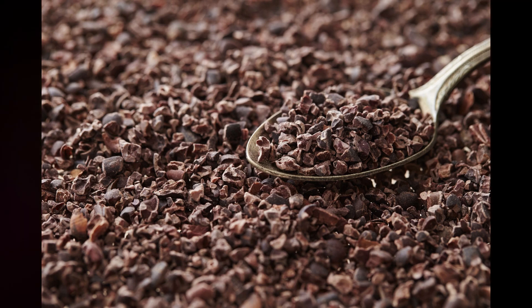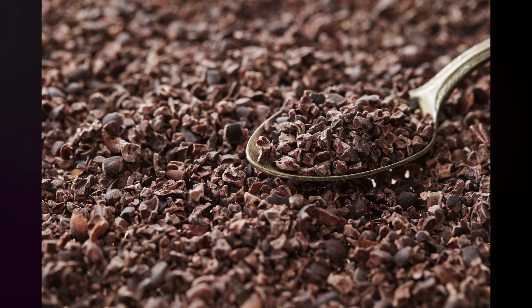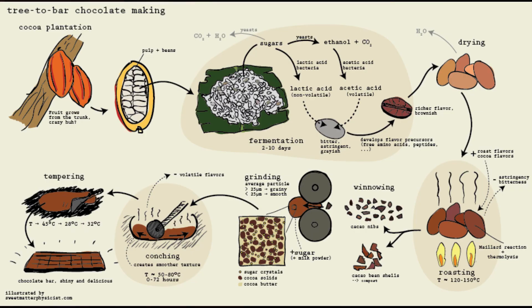Roasted and ready, the beans now become nibs. These nibs — the heart of the bean — are the foundation of the chocolate we know and love. The journey of our chocolate is far from over, but for now, let's savor the aroma of these roasted beans, anticipating the deliciousness that awaits in the stages to come.